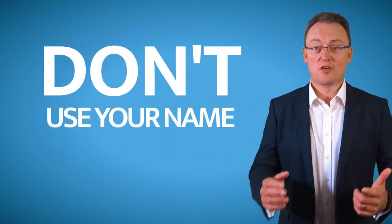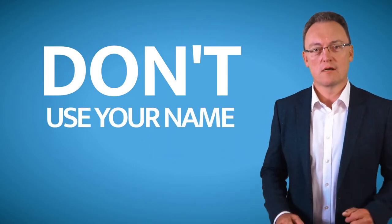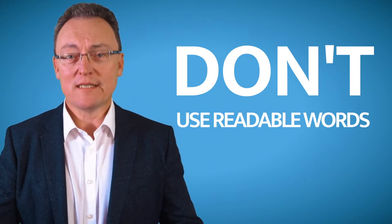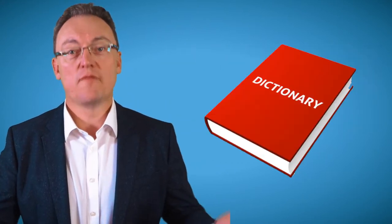If your username is Francis, don't make your password Francis0001 exclamation mark. Do not use a readable word. Any word that's in the dictionary, do not use it as part of your password.